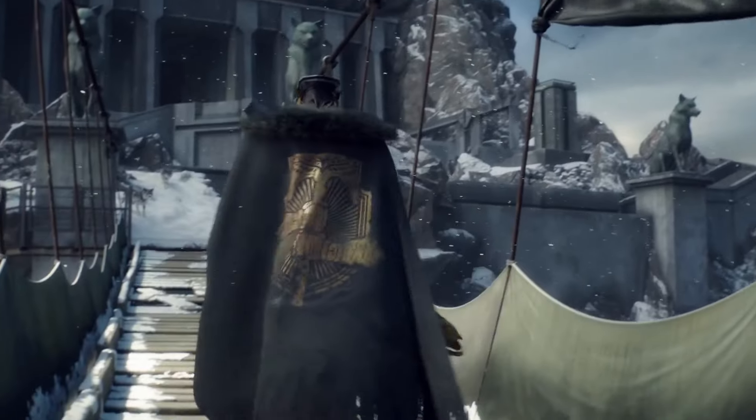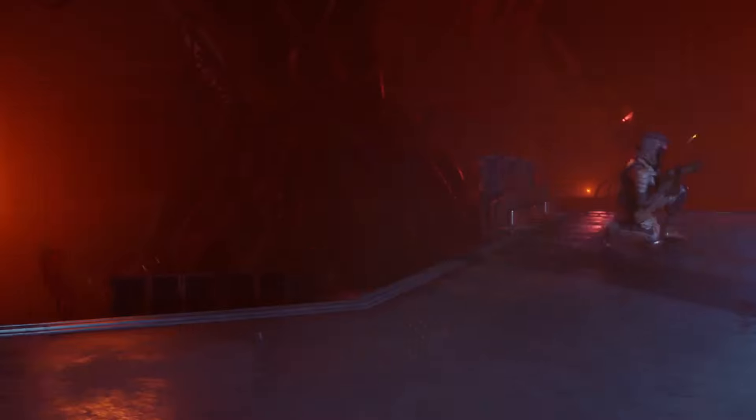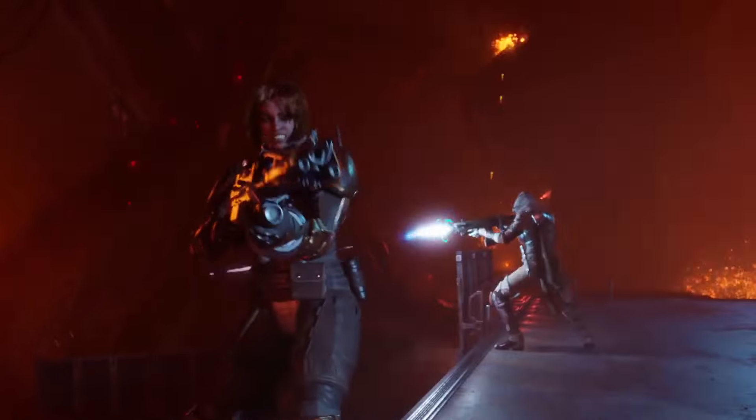Rise of Iron is about looking at a story that's existed in the Destiny universe — this character, Lord Saladin. 'I am the lone sentry, and my watch is eternal.' It's this journey to understand the past, what happened to these great heroes.